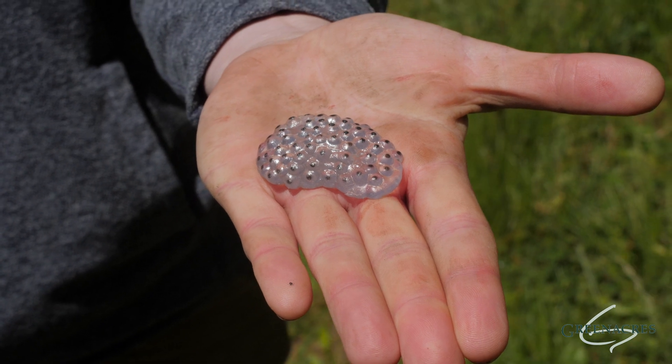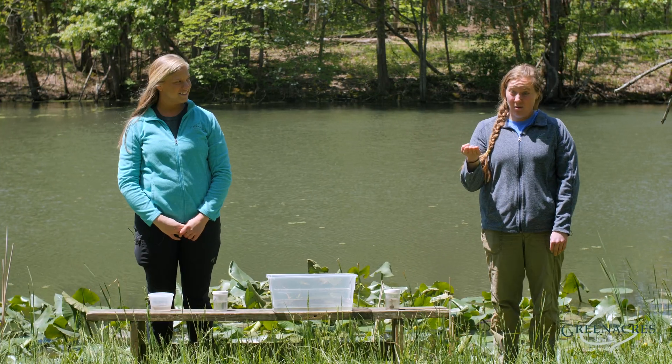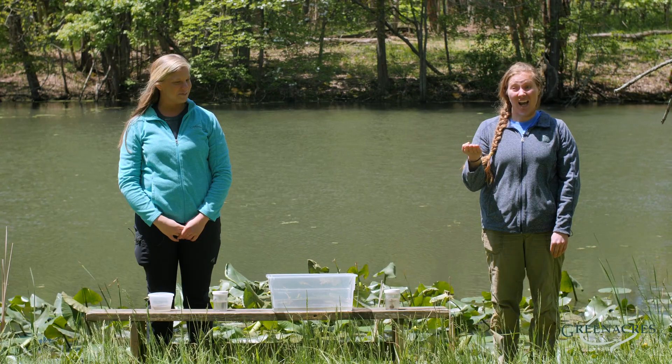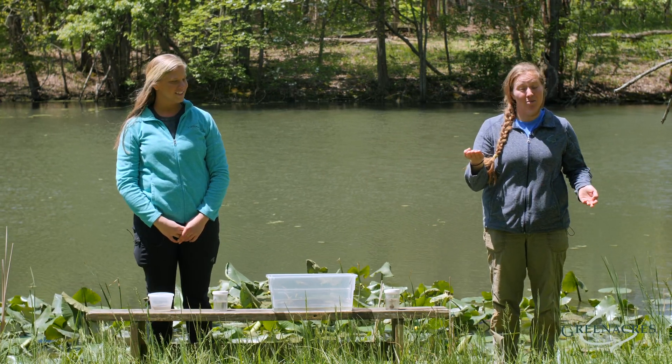Now, the first life stage of our tadpole is the egg mass. The adult frog will lay up to thousands of eggs and eventually in three to seven days they will hatch out and turn into tiny little tadpoles. And some of those may even get eaten by other predators.